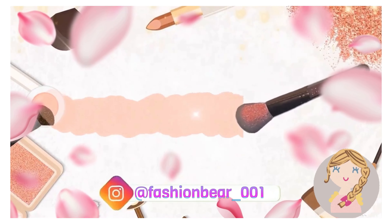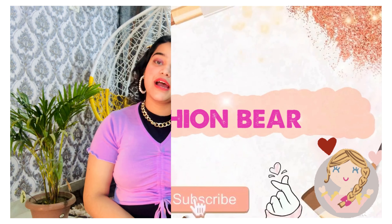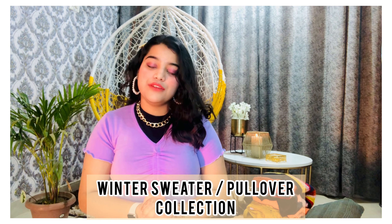Hey guys, welcome or welcome back to my channel Fashion Bear. I hope you guys are good and safe in your home. Today's video is all about my winter wear collection. I will be doing this in parts, so this is part one of my winter wear collection, focusing on showing you the best kinds of sweaters that I have.